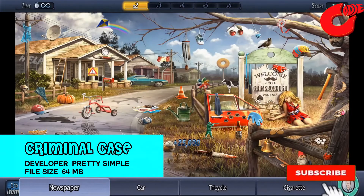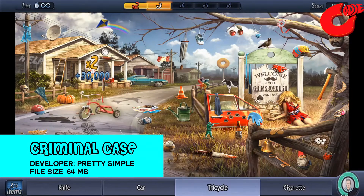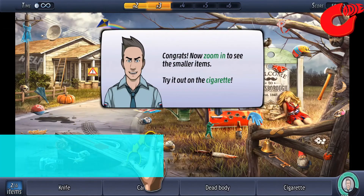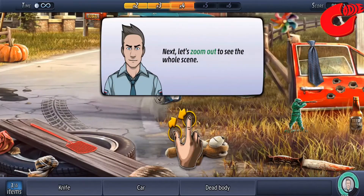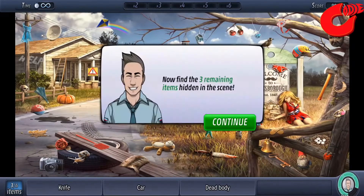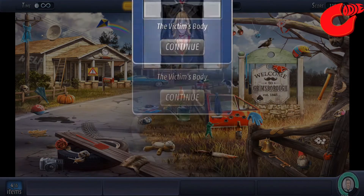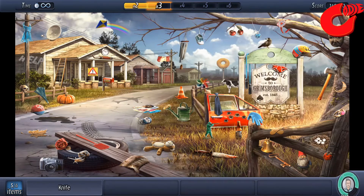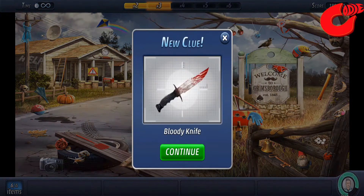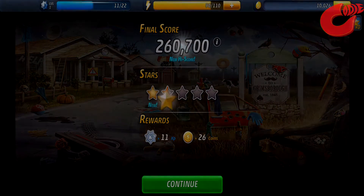Join the police of Grimsboro to solve a series of murder cases in this captivating hidden object adventure game. Investigate crime scenes for clues, bring the suspects in for questioning, and analyze evidence to catch the killers. Are you ready to prove your detective skills? Examine clues and analyze samples to look for evidence. Interrogate witnesses and suspects — bring the killer to justice. Criminal Case is completely free to play; however, some game items can also be purchased for real money. If you don't want to use this feature, please disable in-app purchases in your device's settings. Download now.